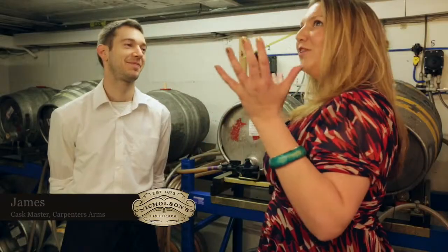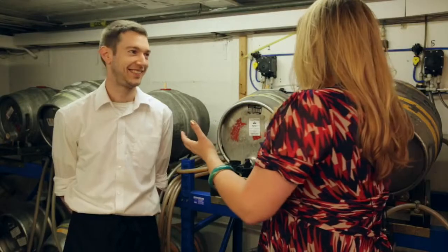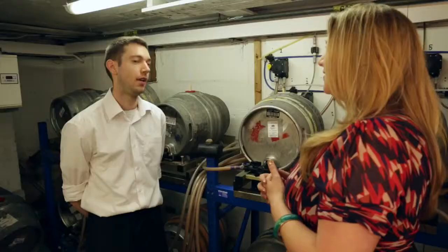Hello James — thank you very much for welcoming us to your cellar at the Carpenter's Arms, the Nicholson's pub in Windsor, with Windsor Castle just over there overlooking us. Cask beer is a hugely fascinating product to a lot of people — they get the pint at the end but they're also aware that something has to happen in the cellar. So as the Cask Master for the Carpenter's Arms, can you tell me a little bit about what you have to do when the barrel arrives?